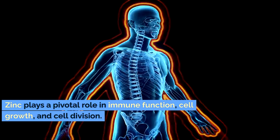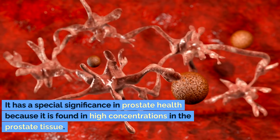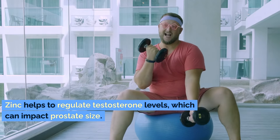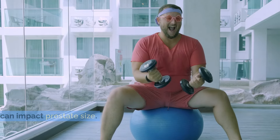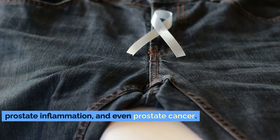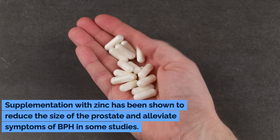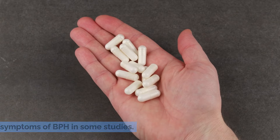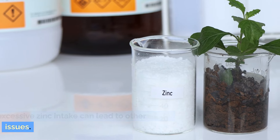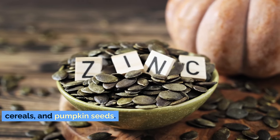Zinc plays a pivotal role in immune function, cell growth, and cell division. It has special significance in prostate health because it is found in high concentrations in the prostate tissue. Zinc helps to regulate testosterone levels, which can impact prostate size. A deficiency in zinc has been linked to BPH, prostate inflammation, and even prostate cancer. Supplementation with zinc has been shown to reduce the size of the prostate and alleviate symptoms of BPH in some studies. However, it's important to maintain a balance, as excessive zinc intake can lead to other health issues. Foods high in zinc include oysters, beef, fortified cereals, and pumpkin seeds.